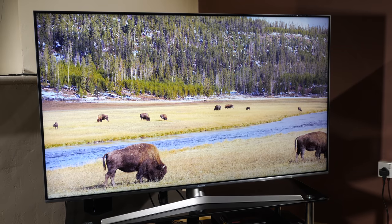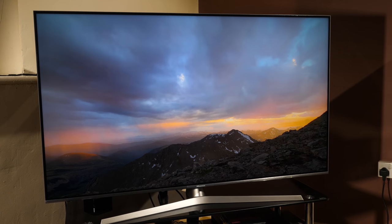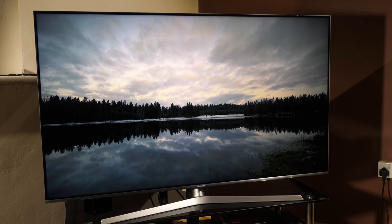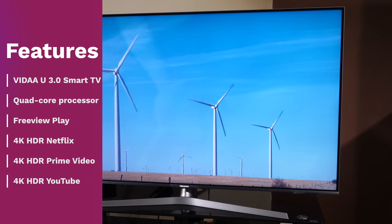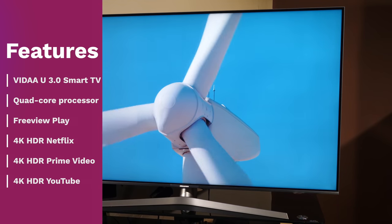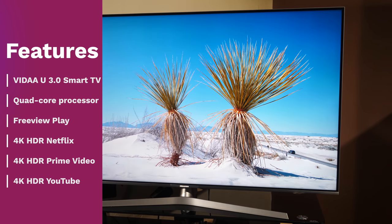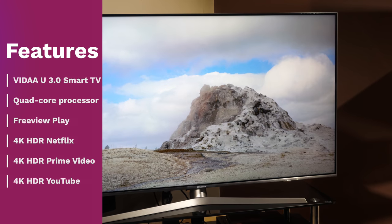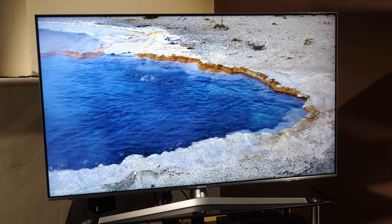At the time of our review, the 55 inch U7B at £599 is the cheapest LCD TV with Dolby Vision on board, which should assist this budget set to display content within the capabilities of the TV. The U7B is also equipped with the new VIDAA U3 Smart TV system powered by a quad core processor, offering video on demand applications with Freeview Play, Prime Video, Netflix and YouTube with 4K HDR content on tap including Dolby Vision. Hisense claim any app is never more than 3 clicks away.